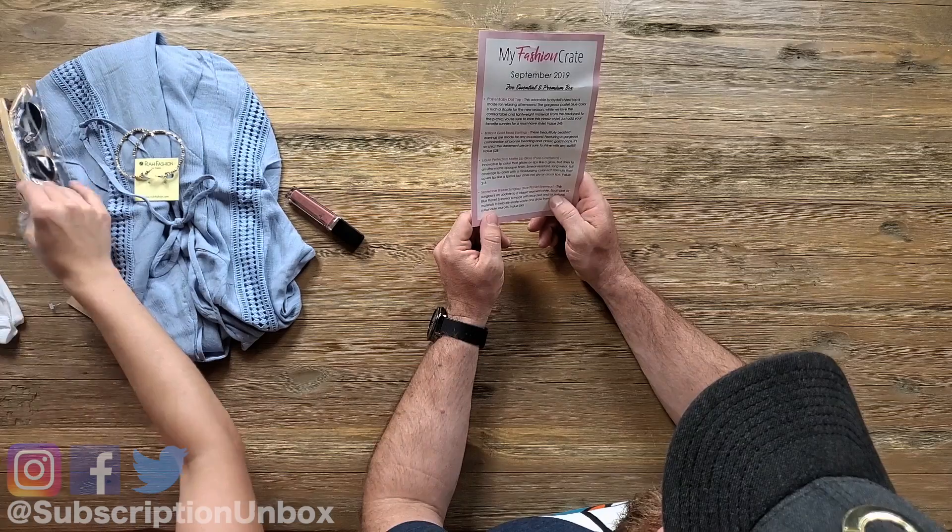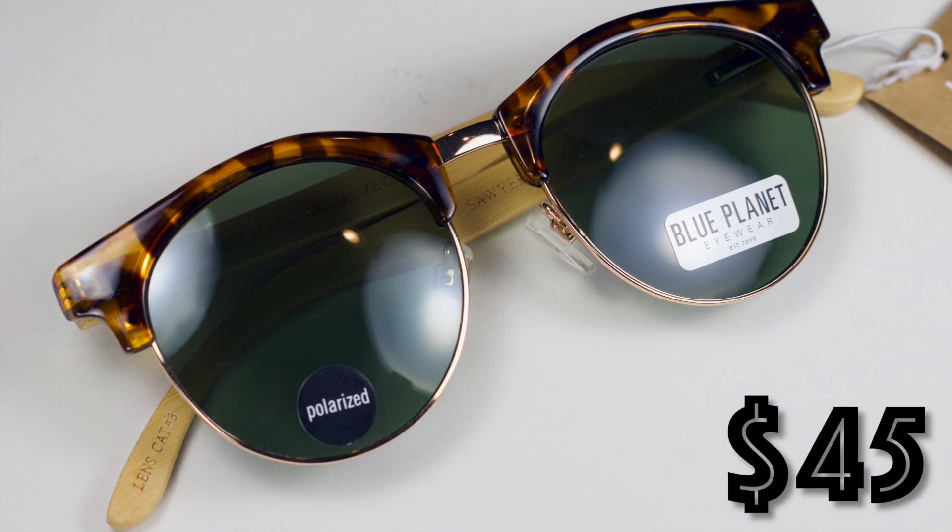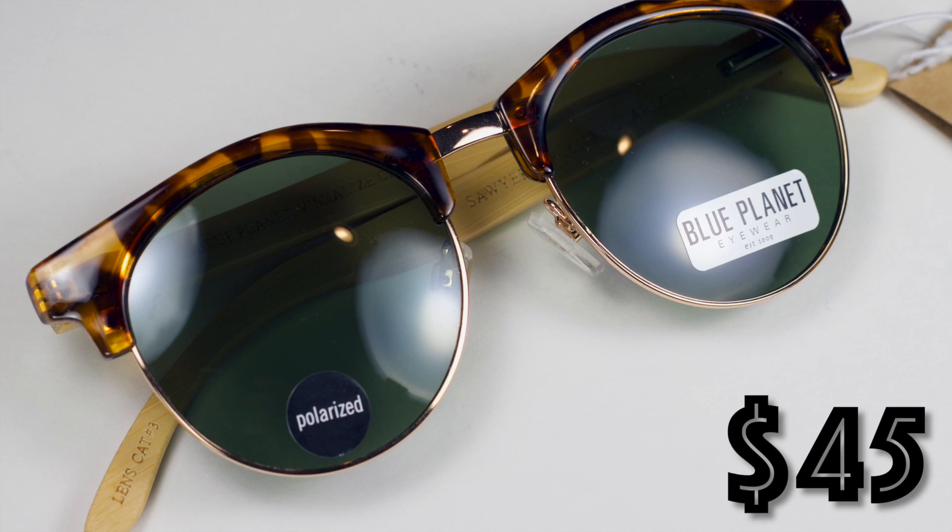Sunglasses — September Breeze sunglasses by Blue Planet Eyewear. These sunglasses are an update to a classic women's style. Each pair of Blue Planet Eyewear is made with recycled and/or natural materials to help eliminate waste and draw from more sustainable sources — valued at $45. Nice — and made from recycled materials. Pretty cool.